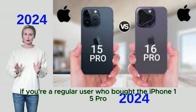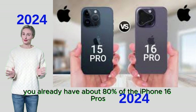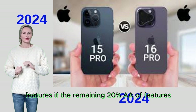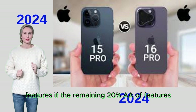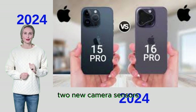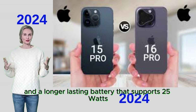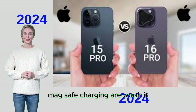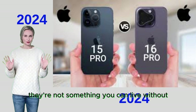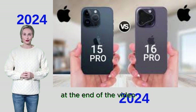Whether upgrading is worth it depends on what you use your iPhone for and how important it is to have the latest features. If you're a regular user who bought the iPhone 15 Pro at launch, you already have about 80% of the iPhone 16 Pro's features. If the remaining 20% — the A18 Pro chip, camera control button, two new camera sensors, and longer-lasting battery with 25W MagSafe charging — are worth it to you, you have your answer. These features are amazing, but not essential if you already own an iPhone 15 Pro.